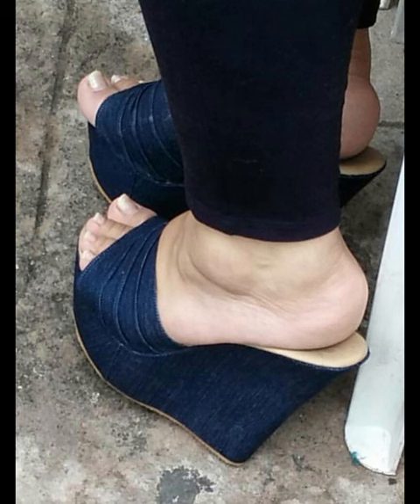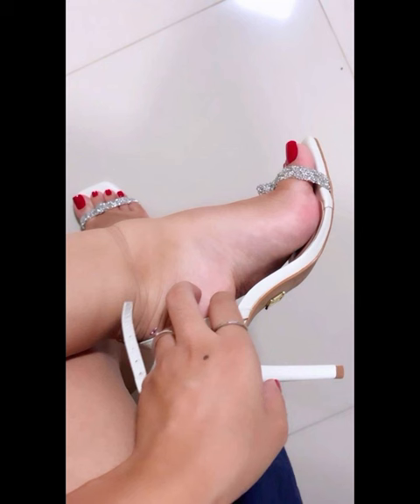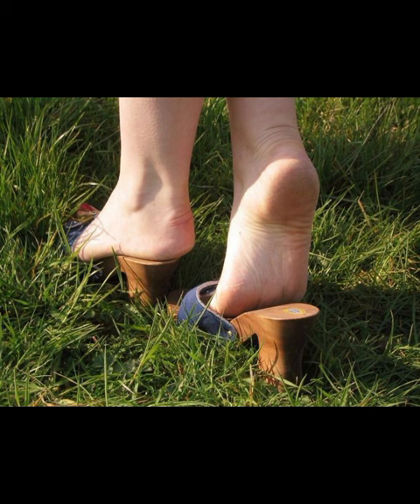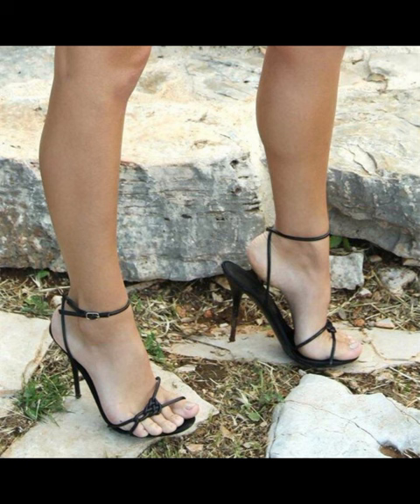High heels were first worn by men and women in the 16th century to show their status. Over time the design changed, and by the 15th century high heels had developed a few key features. High heels are usually about 2 inches and are designed for comfort, and they can be made from different materials like leather.